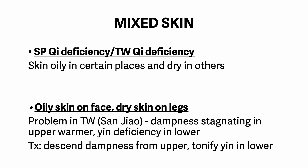Mixed skin: a very common example is spleen qi deficiency with triple warmer qi deficiency. The skin is oily in certain places and dry in others — like oily skin on the face but dry skin on the legs. In the san jiao or triple warmer, there is dampness stagnating in the upper warmer and yin deficiency in the lower. Treatment: descend the dampness from the upper and tonify the yin in the lower. This is an example of mixed skin.